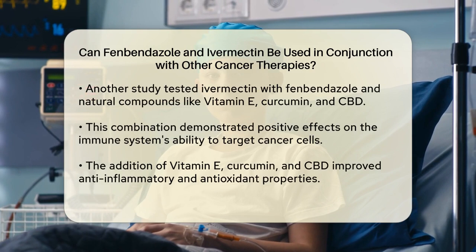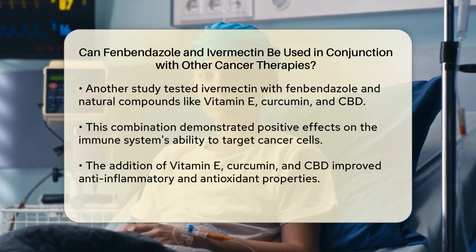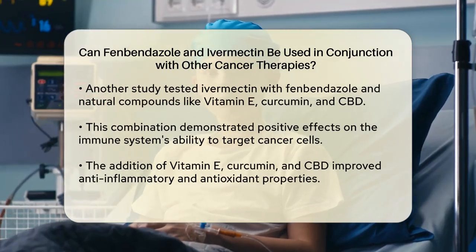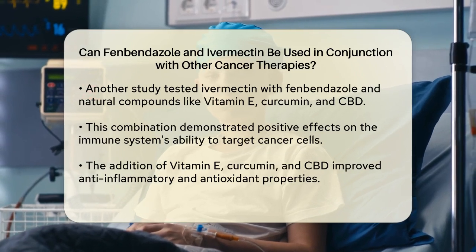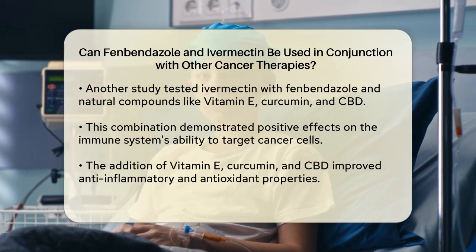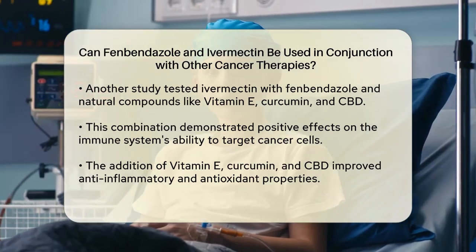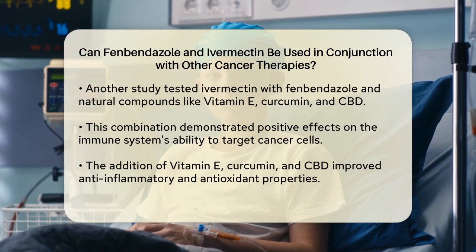In another study, ivermectin was combined with fenbendazole along with other natural compounds like vitamin E, curcumin, and CBD. This combination showed promising results in addressing cancer at multiple levels. It enhanced the immune system's ability to detect and target cancer cells, supported cellular repair, and limited cancer cell proliferation. The addition of vitamin E, curcumin, and CBD further amplified the anti-inflammatory, antioxidant, and immune-supporting effects of the treatment.